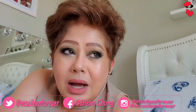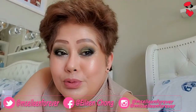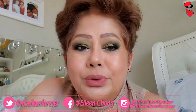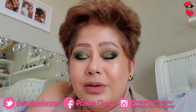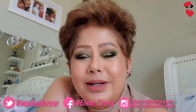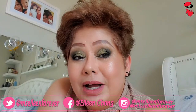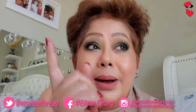Marami kasing mas mura, pero don't get me wrong, mura din naman itong Makeup Geek. Pero it's my holy grail, lalo sa mga matte eyeshadows. Yan yung mga Makeup Geek.